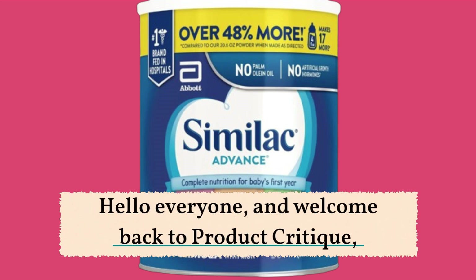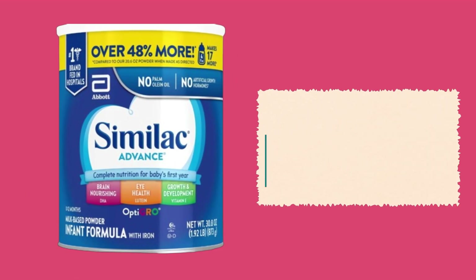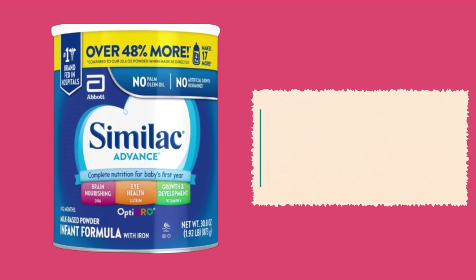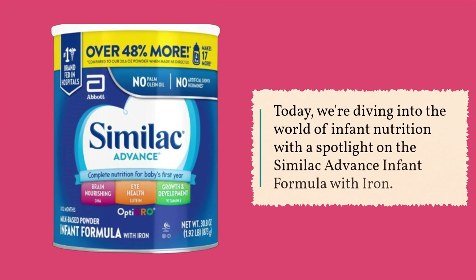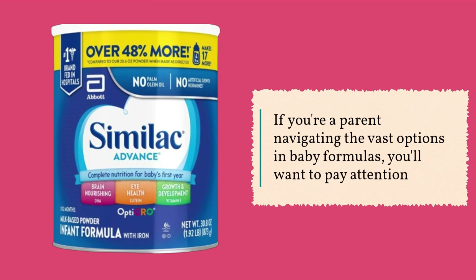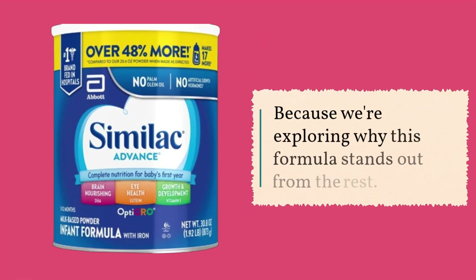Hello everyone, and welcome back to Product Critique, your go-to channel for in-depth product reviews. Today, we're diving into the world of infant nutrition with a spotlight on the Similac Advance Infant Formula with Iron. If you're a parent navigating the vast options in baby formulas, you'll want to pay attention, because we're exploring why this formula stands out from the rest.